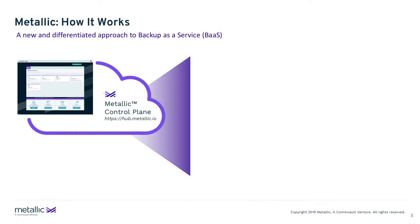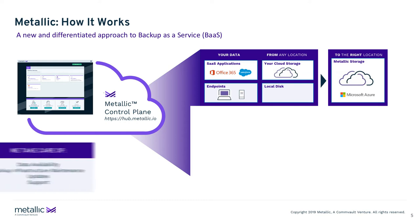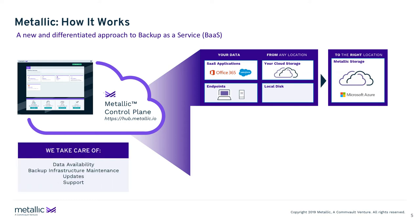How does Metallic work? As a cloud-native SaaS solution built on native Azure technologies, Metallic as a service can back up your as-a-service workloads like Office 365 without having to deploy any infrastructure or software, and can also protect things that are highly distributed like endpoints. With those solutions, everything's included — the service, the upgrades, the maintenance — all built in, including the storage. You get unlimited storage with each solution. With Office 365, you have unlimited retention, and with endpoints, you have a year of retention.